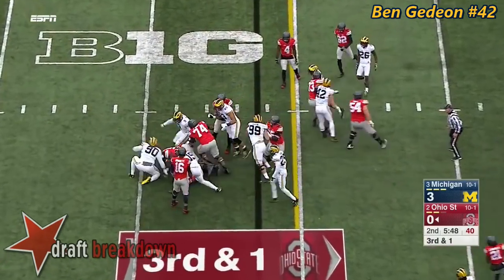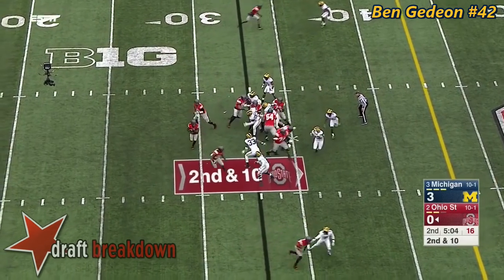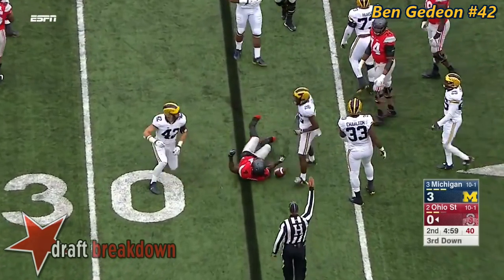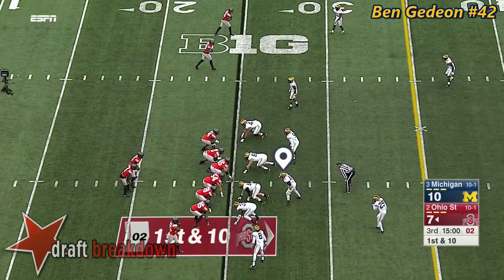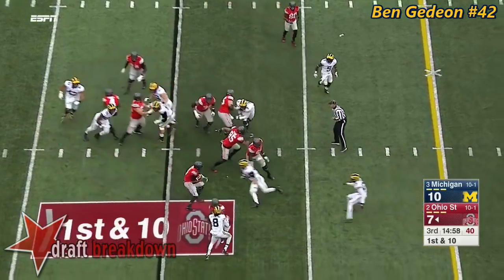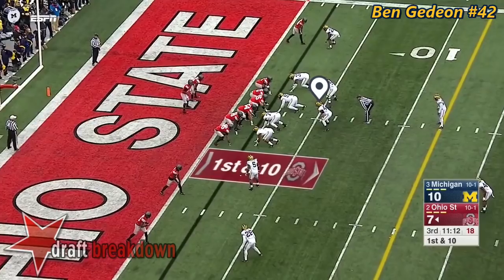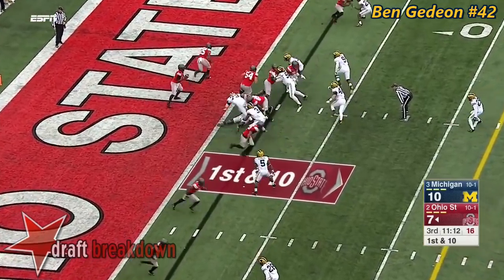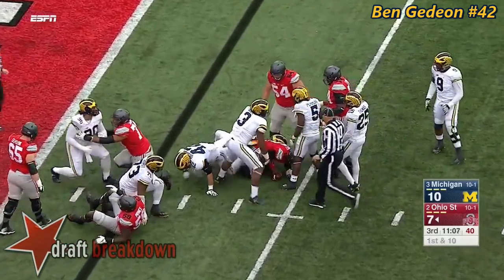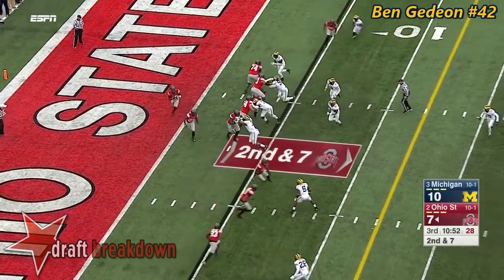Weber hits behind the line and drops. At this point Barrett is 5-for-10 for just 40 yards. Trying to get Samuel on the edge but Ben Gideon sniffed it out — another third down. On that keeper play by Barrett, they were very lucky just got it off in time. Once again the Buckeyes are pinned back in awful field position. Barrett spins for a few yards.